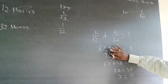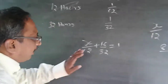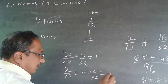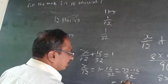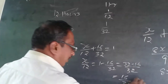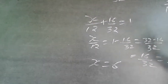Even that working is not required. The easy way: X/12 + 16/32 = 1, so X/12 = 1 − 16/32. The LCM of 32 gives (32 − 16)/32 = 16/32 = 1/2. So X/12 = 1/2, which gives X = 6. This is the shorter method.